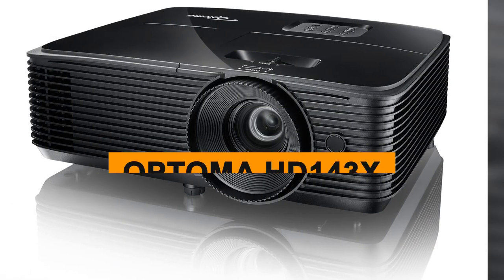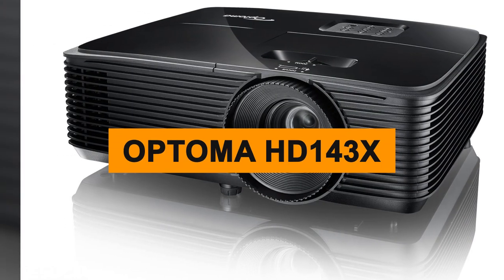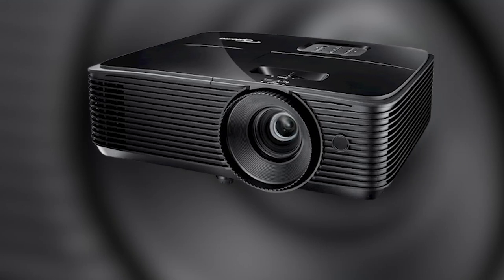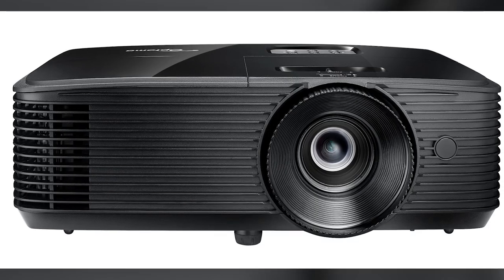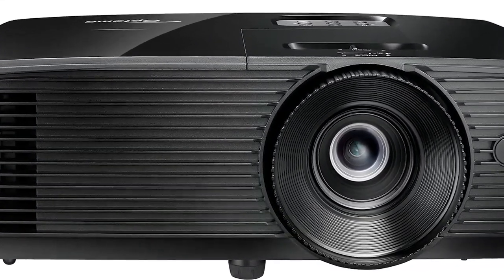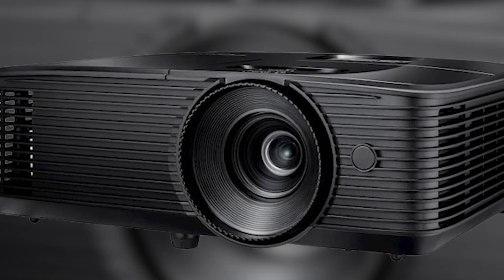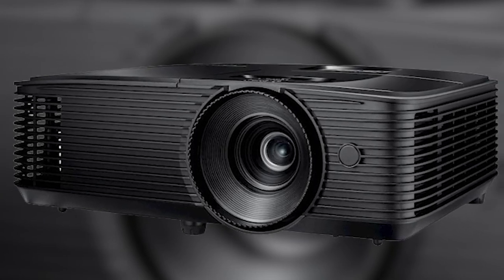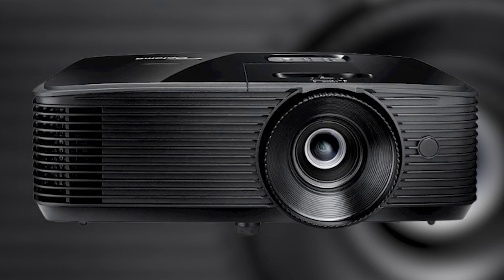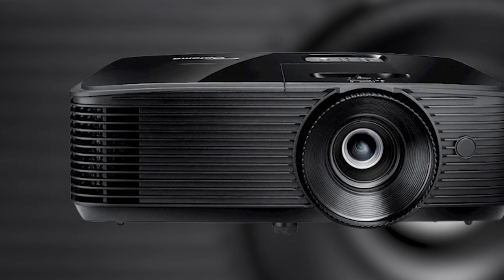Optoma has been in the game long enough to know what people want. Their previous model, the Optoma HD 143X, built a solid foundation for the HD 146X. Most specs are the same, but the HD 146X evolved to include a higher brightness of 3,600 lumens compared to 3,000 lumens of the HD 143X, a higher contrast ratio of 25,000:1, and longer lasting lamp life.